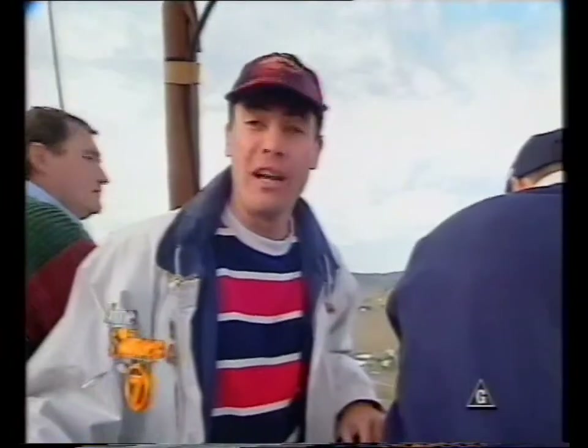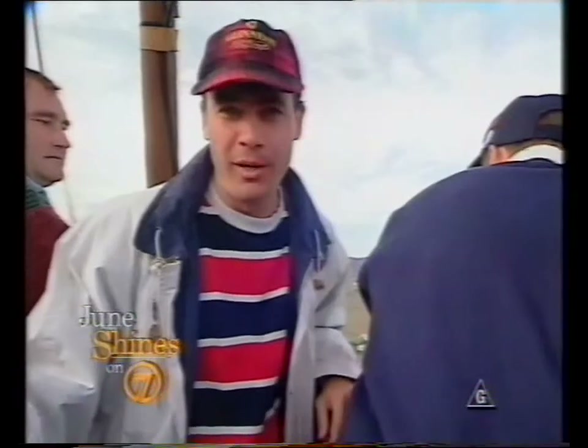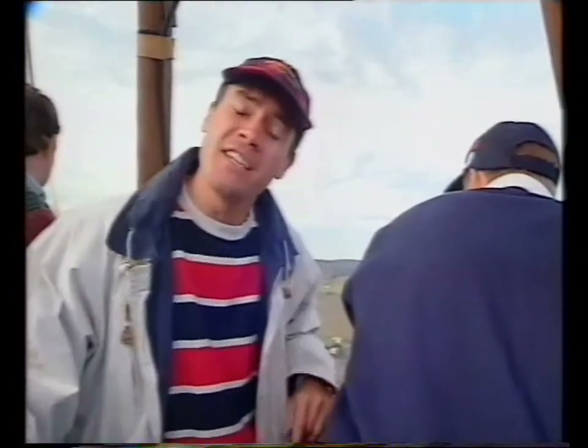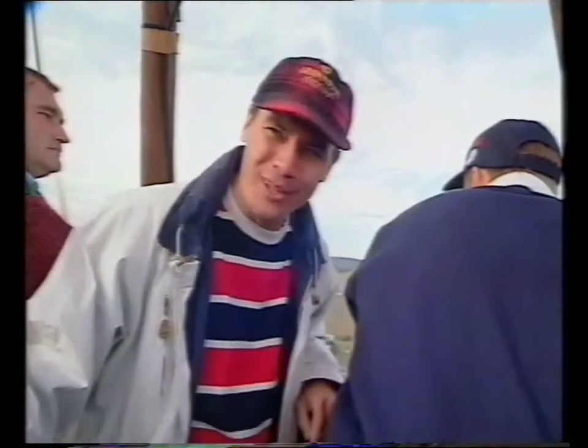From 3,000 feet up, the Lockyer Valley looks an absolute picture below. If you're going to take to the sky in a hot air balloon, then this is the place to do it. It's an incredible view and in fact it's exactly what they told me. The ground below looks like one giant patchwork quilt.